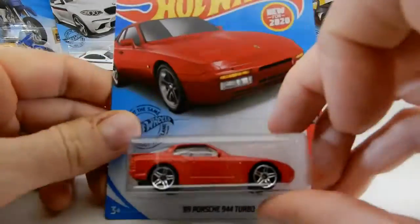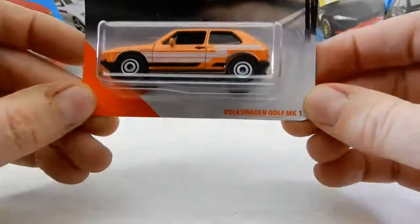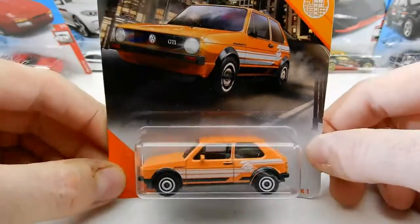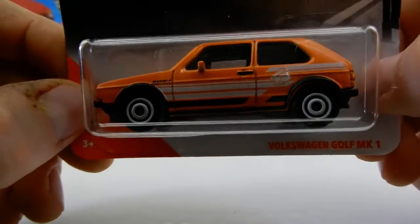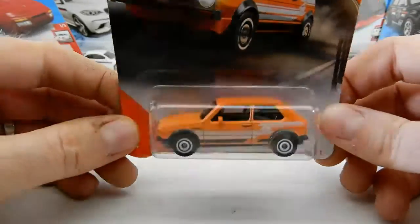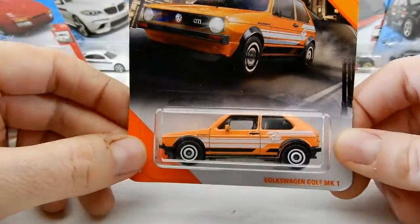I grabbed another 944 — I've got a ton of these. And I saw this Volkswagen Golf Mk1 by Matchbox — I thought this thing was pretty cool. I like the detailing on it, and I like that it had the rabbit on the side. So I guess really it's a Volkswagen Rabbit, but it says it's a Golf. Either way, it's a really neat car.